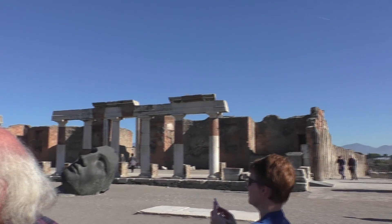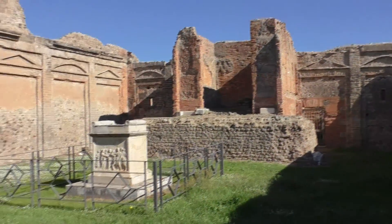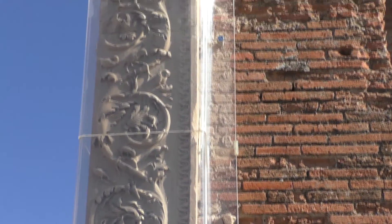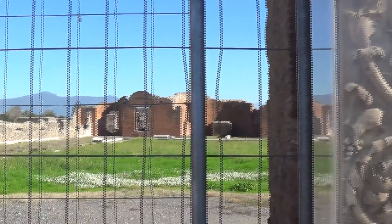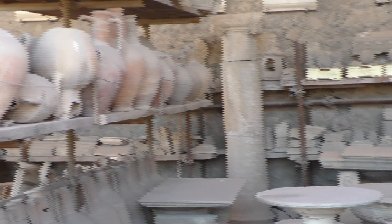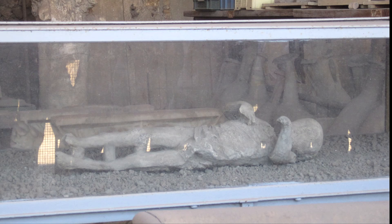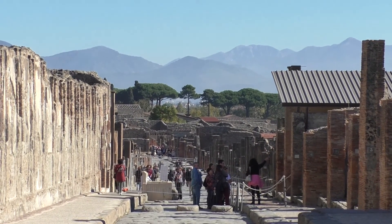To the east are public buildings and temples. This building is the Temple of Augusta. This intricate frieze decorates the entrance to the Guild of Fabric Dyers and Launderers. To the north are municipal buildings. On the west of the Forum was a vegetable market area, now used to store archaeological finds and casts of some of the eruption victims. On the opposite side of the Forum from Via Marina is the Via dell'Abbondanza.